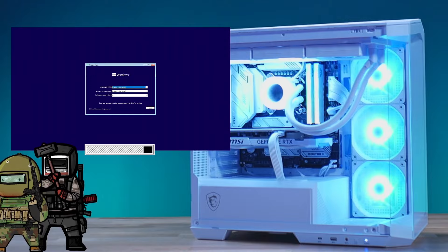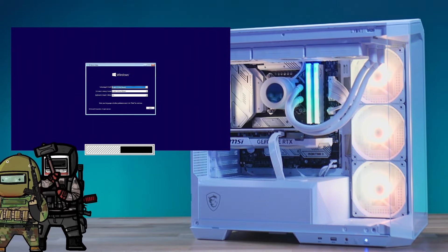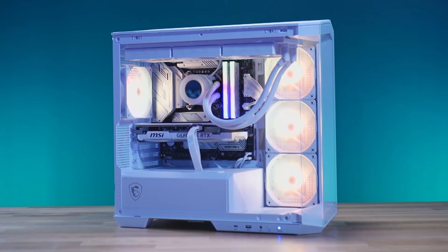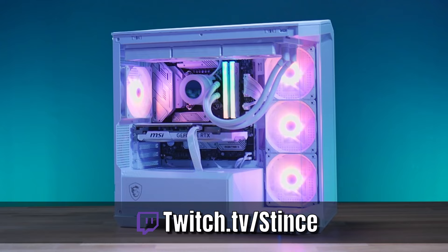Thanks for coming in and liking another video here on YouTube. Make sure you hit that like button to help us with the algorithm, so people can find us and see all the beautiful PCs we build. If you haven't subscribed already, hit that subscribe button as well. Remember, we build these systems live every Monday, Wednesday, and Friday over on our Twitch channel at twitch.tv/stints. Come over, hang out, chat with us, watch us build beautiful PCs for everybody in the community. Let's go. We'll see you next time.